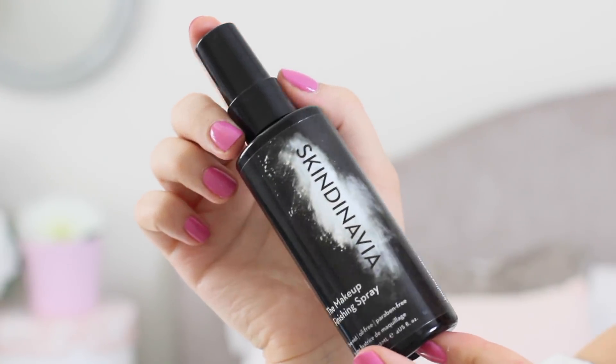Sticking with the facial spray theme, I have loved the Skindinavia Makeup Finishing Spray. You guys have seen this in a couple of my tutorials — this is what I use to set my makeup. You can use the Too Faced one to set it too, but I feel like this one gives a little bit more hold, especially because I've been using so many cream and hydrating products lately. I definitely want to make sure my makeup isn't slip-sliding away throughout the day, and this definitely does the job. It's a fine mist, oil-free and paraben-free, and a lot of people love this stuff.